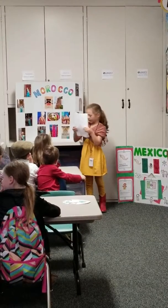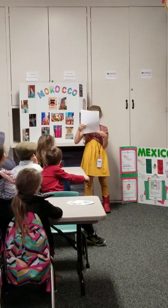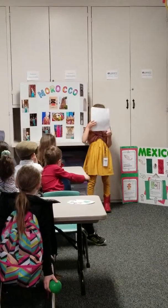I saw workers selling and buying stuff. I saw lots of lanterns and lots of fountains. I really felt like I was in Morocco.